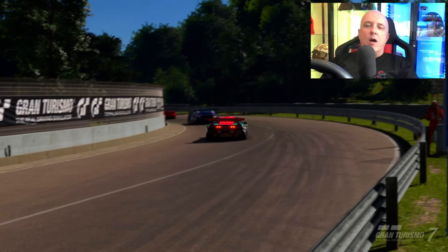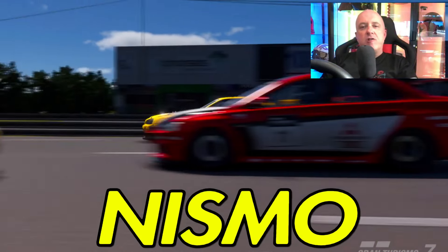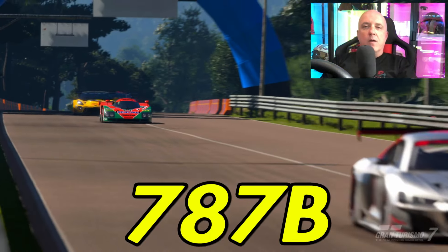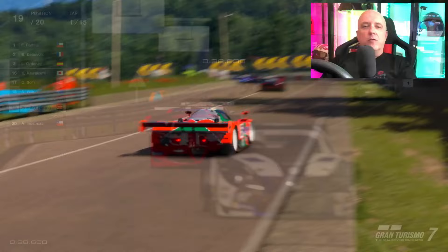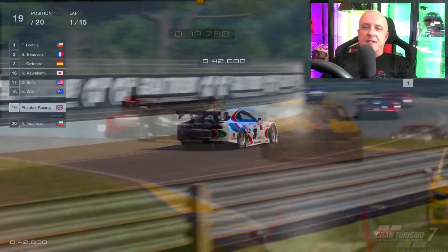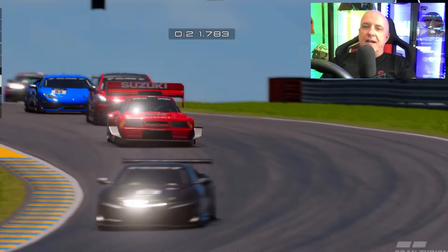In this mini-series we are going to take five of Gran Turismo 7's most iconic cars, that were also legends in the real world, and turn them into money-making monsters. So sit back, relax and enjoy.